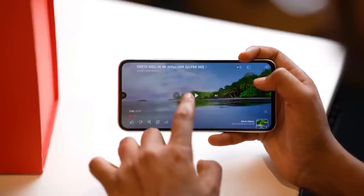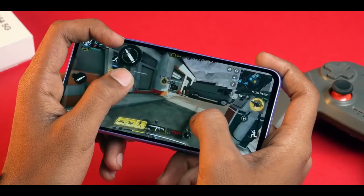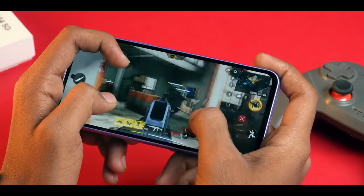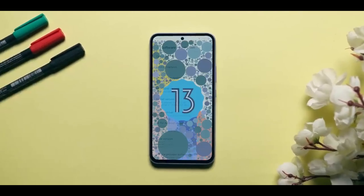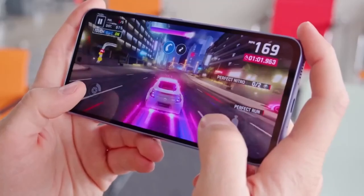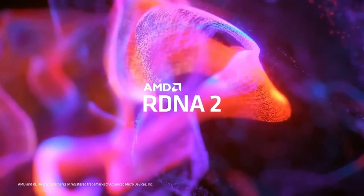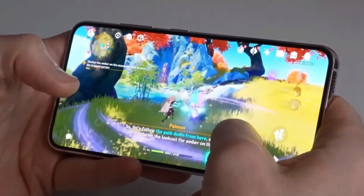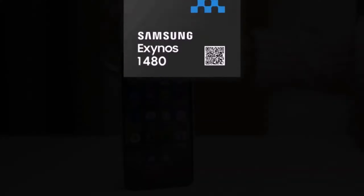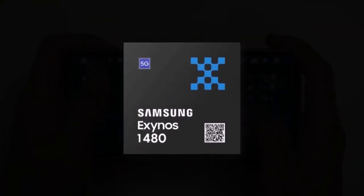The Samsung A34 5G comes with 5G and Wi-Fi 5 connectivity, while the successor Galaxy A35 5G supports 5G and Wi-Fi 6 connectivity. This new mobile phone will come with an Exynos 1380 processor, with the NPU increased by 81%, the GPU increased by 15%, and the CPU increased by 18%. In comparison, the Samsung Galaxy A34 came with a MediaTek Dimensity 1086 processor.